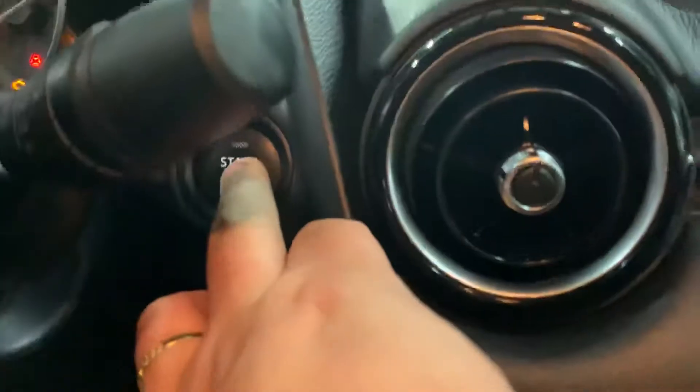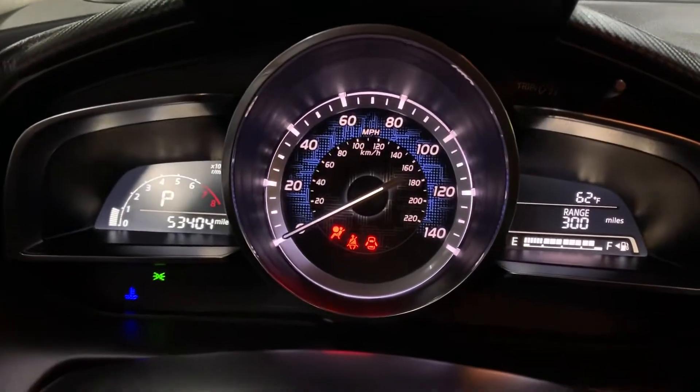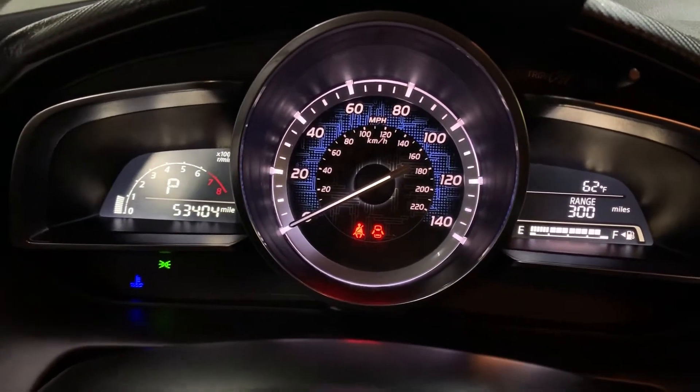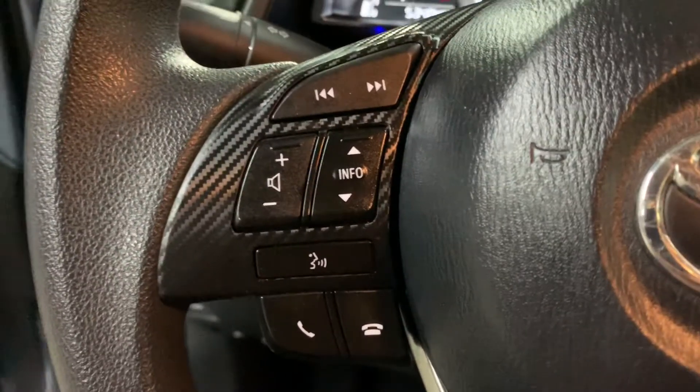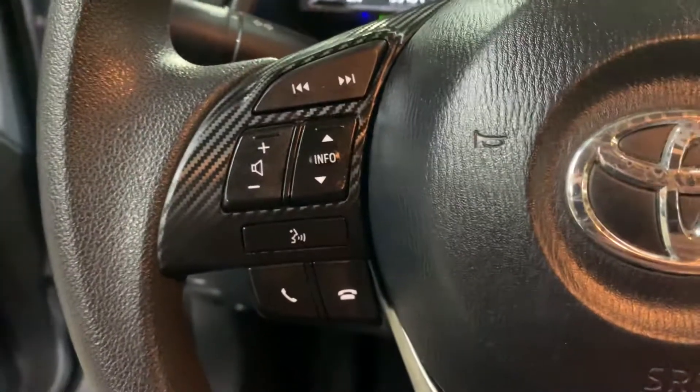We're going to go ahead and press the push start button after pressing the brake. Let's go ahead and turn on the lights as well. As you can see on the dashboard, you see that the mileage is still pretty good on this vehicle. You do have some steering wheel controls here — you can turn up the volume of your media, and also answer or hang up calls here on the steering wheel.